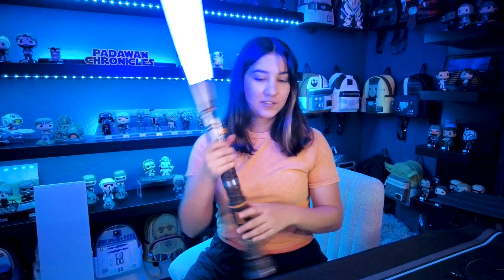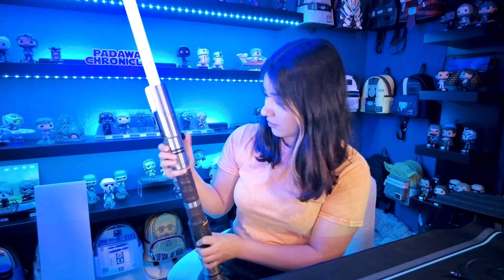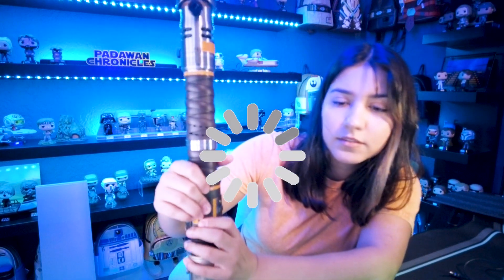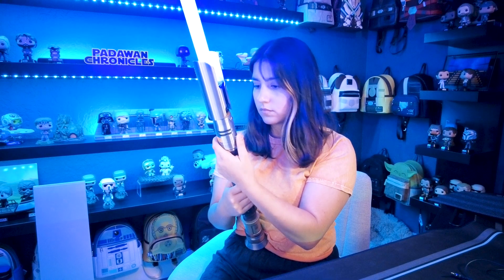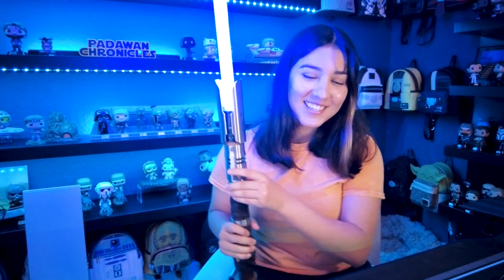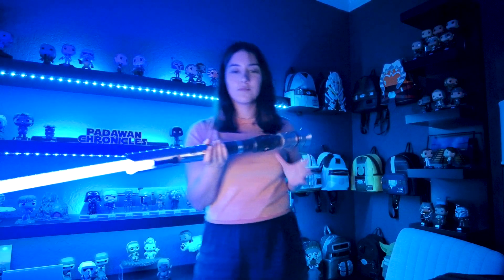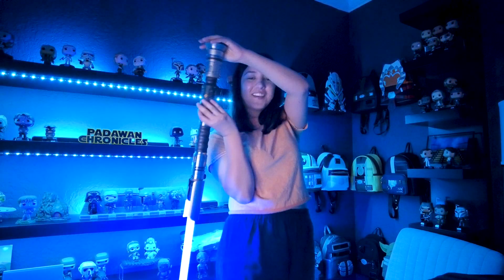I can't get over how ginormous this thing is. Let's push the button — let's try the color change. So it's not changing colors. That's weird — I'm pressing it for five seconds but it's not changing. But it's so cool! It's my first lightsaber. That's awesome. I'm going to turn off this light too. I'm going to have to practice the actual spinning — I have no experience.